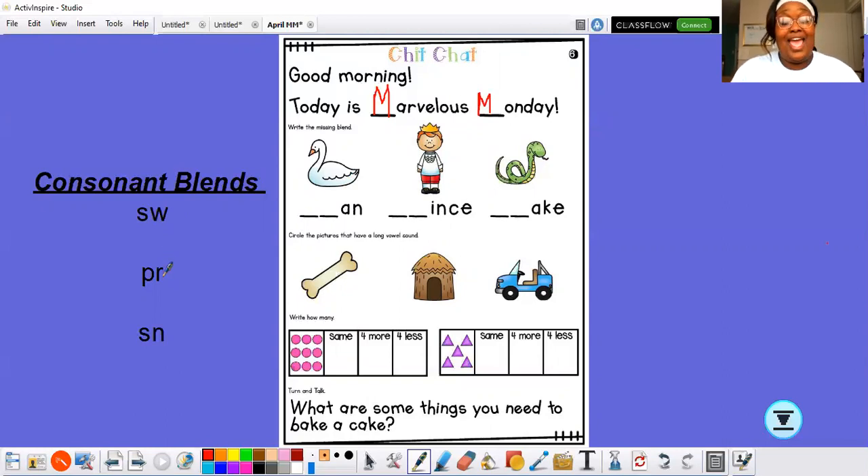The next consonant blend I have is PR. That is P and R — together that says pr. And the last consonant blend that I have is SN — that is S and N — together they say sn. So now let's look at these pictures and the words so we can fit the consonant blend in the word correctly.